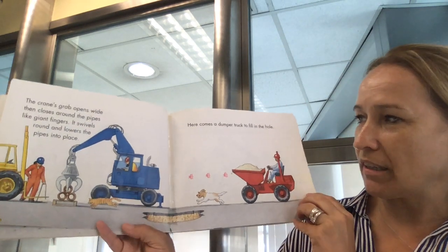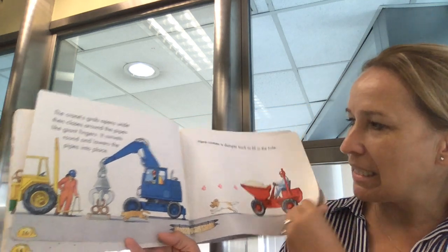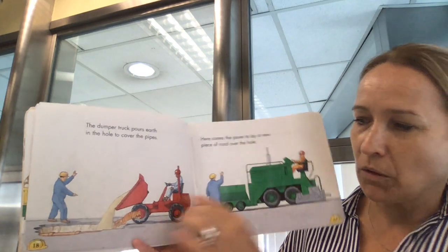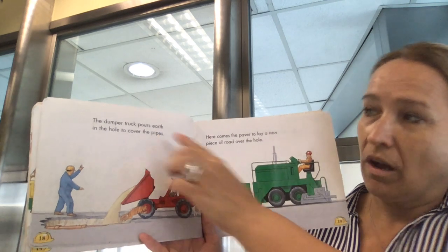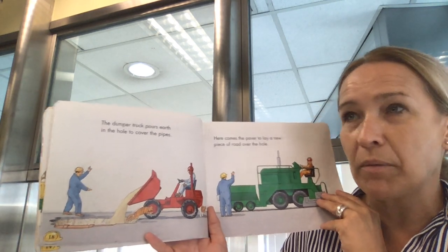Here comes a dumper truck to fill in the hole. It has some earth — oh, earth it says here. Look, the dumper truck pours earth in the hole to cover the pipes.